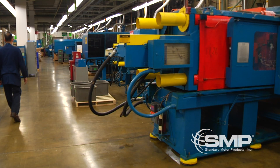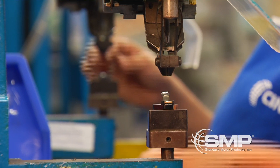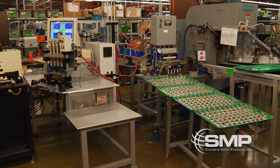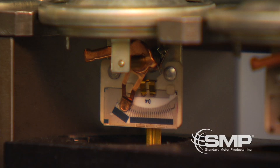Caps and rotors are produced through injection molding followed by ultrasonic welding and then riveting. All of our switches are assembled by hand and undergo functional testing. Oil pressure senders require coil winding, assembly and calibration before computer controlled testing is performed.